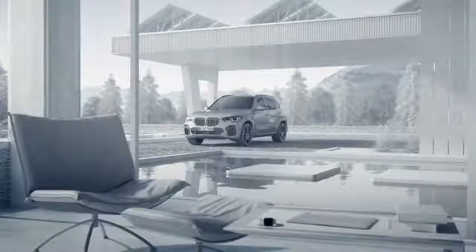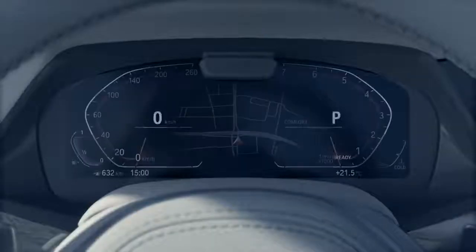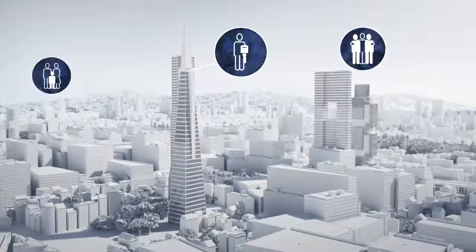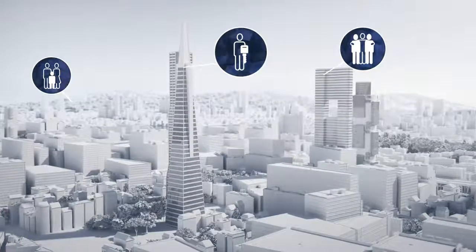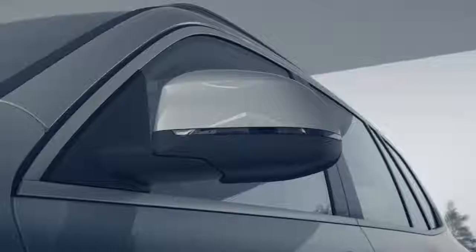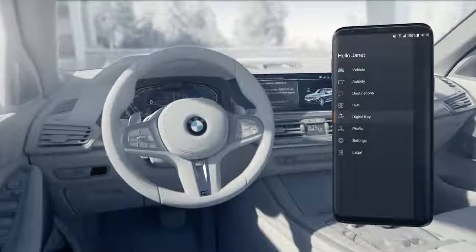The digital key is the safe and elegant way to lock and unlock the doors, to start the engine of your BMW, and to share it with friends and family without leaving your smartphone out of your hands. To use the digital key, the option comfort access, the BMW Connected app, and a ConnectedDrive account are required.